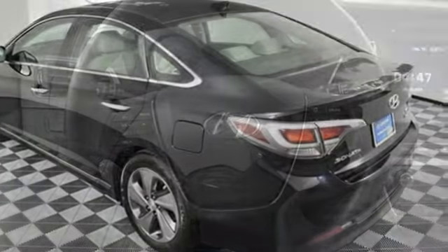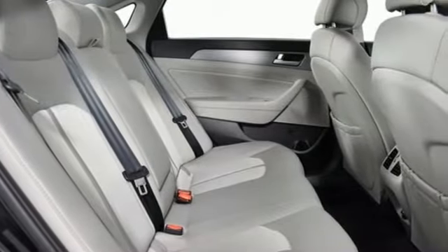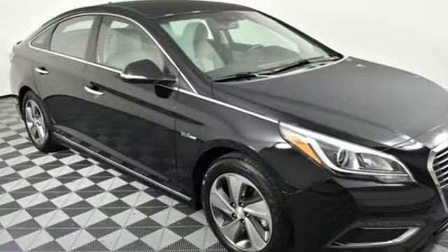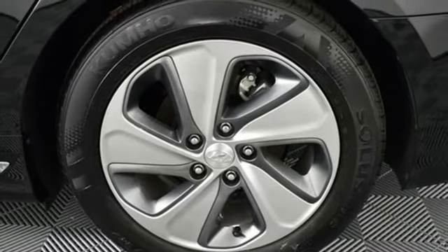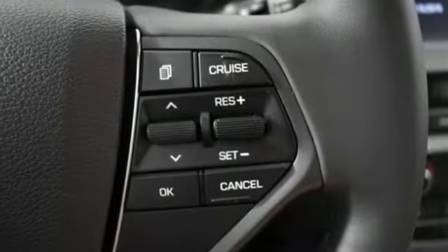It comes nicely equipped with features you'll love: integrated navigation system with voice activation, Apple CarPlay and Android Auto, dual zone climate control, auto-dimming rear-view mirror, proximity key doors and push-button start, front heated bucket seats, in-line four-cylinder engine, hands-free liftgate, gas pressurized shocks, and power tilt-down heated mirrors.